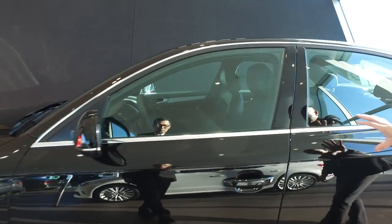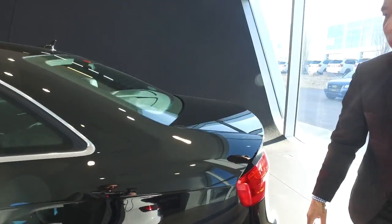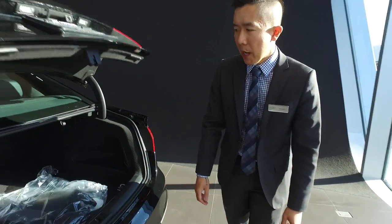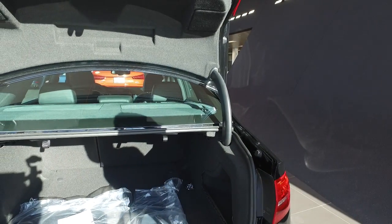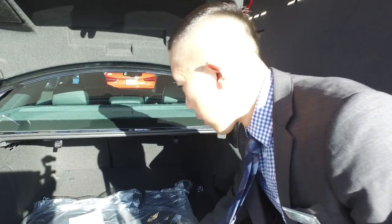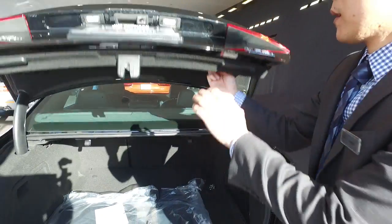As we move towards the side here, you get a great view of the stance of the vehicle, as well as the one-touch convenience in the back. A big cargo capacity, 60-40 split folding seats with your all-weather mats and your carpeted mats in there already.